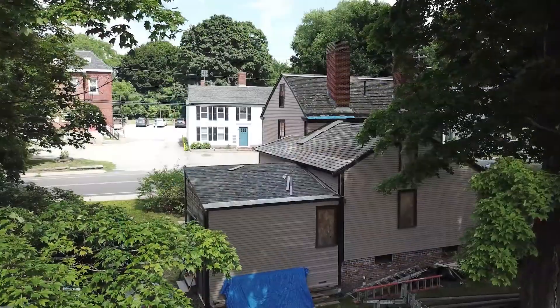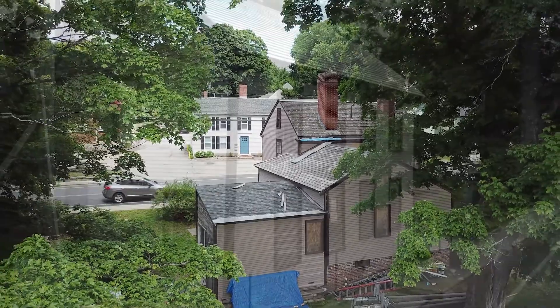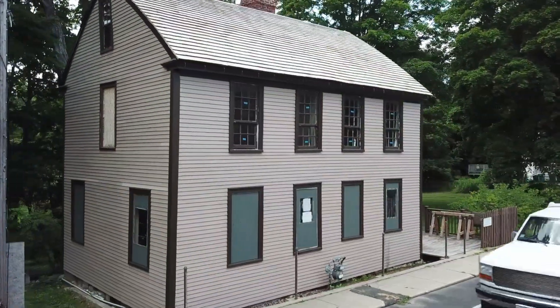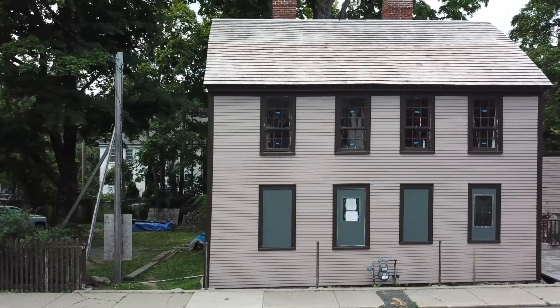This house in Amesbury, Massachusetts, is historic because Mary Baker Eddy, known then as Mary B. Glover, stayed here on two occasions prior to writing Science and Health. It represents an important turning point in her work.